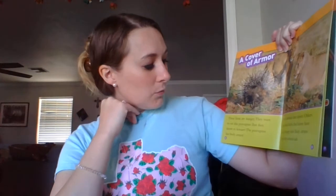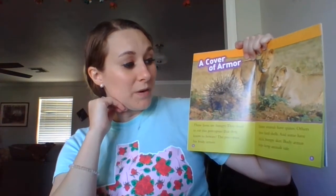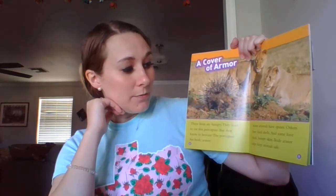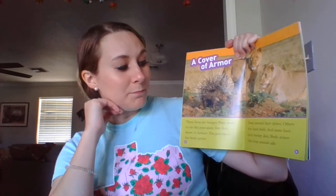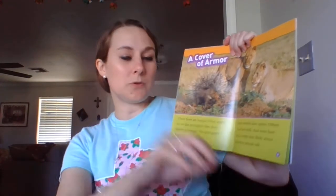A cover of armor. These lions are hungry. They want to eat this porcupine, but they know to beware. The porcupine has body armor. Some animals have spines. Others have hard shells. And some have thick, bumpy skin. Body armor helps keep animals safe.